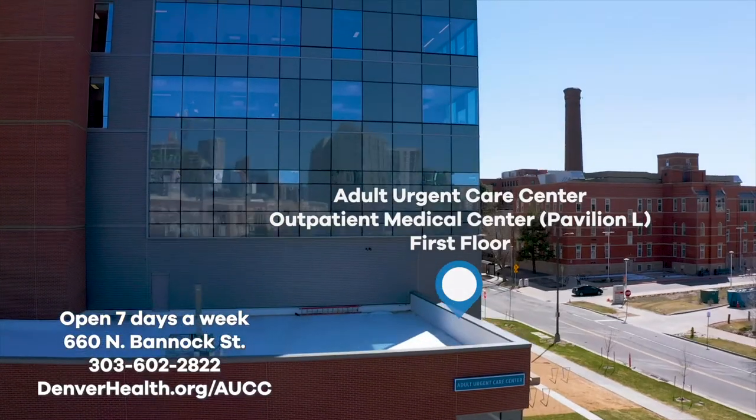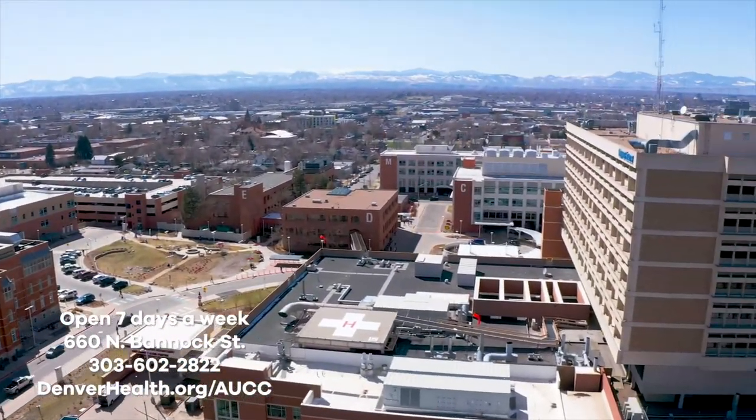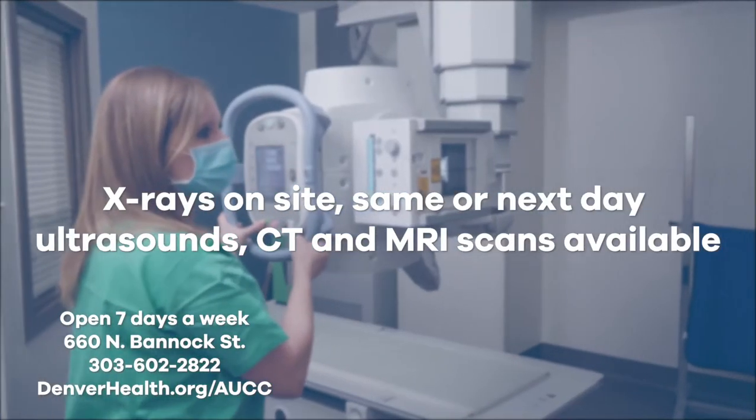Conveniently located at the new Denver Health Outpatient Medical Center, also known as Pavilion L, just across from the main hospital. Let our urgent care specialists take good care of you.